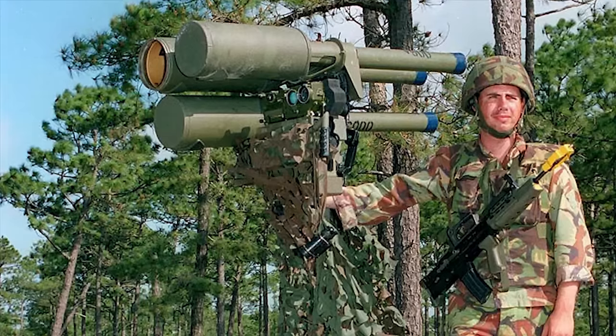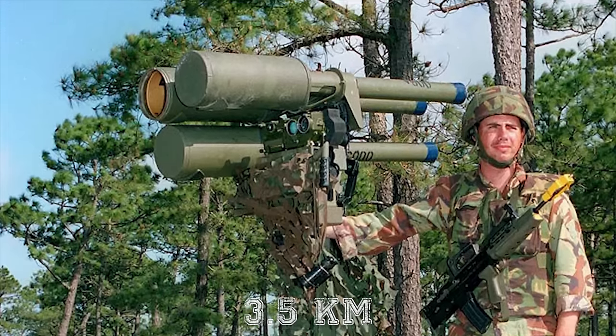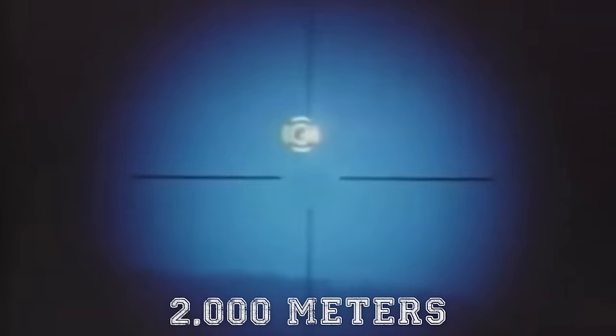The maximum firing range of the missile is 2.2 miles or 3.5 kilometers, and the maximum altitude is 6,560 feet or 2,000 meters.